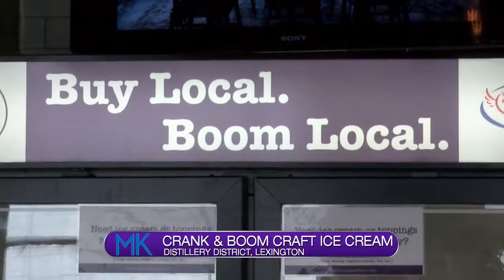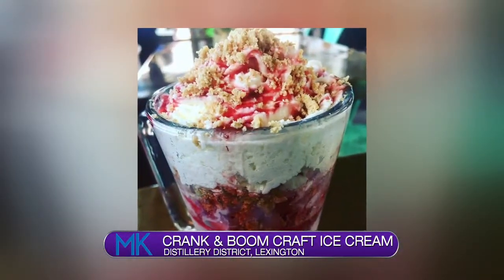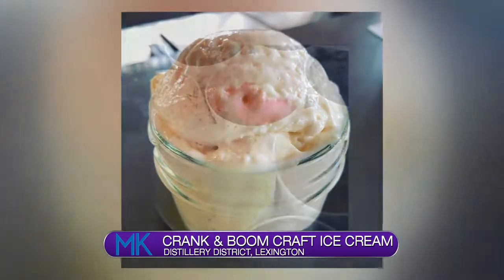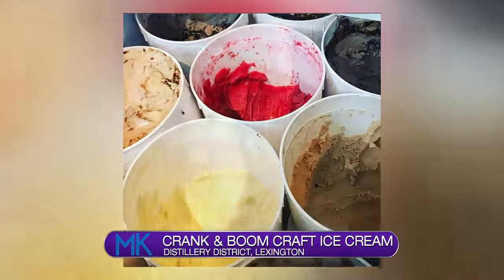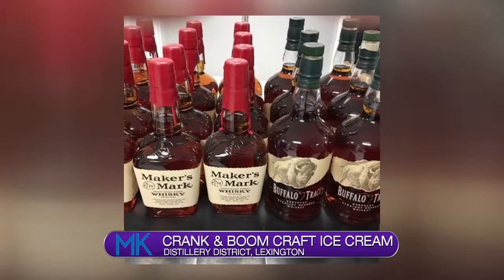What sets them apart? Fresh, local ingredients. I just put in an order with the orchard for 8,000 pounds of strawberries this year. We use Kentucky Proud strawberries from Boyd Orchard in Versailles, Kentucky Proud dairy from Russellville — J.D. Country Milk — and Buffalo Trace bourbon in all of our bourbon honey ice creams. We use a local honey from Midway called Hosey's Honey, and that flavor actually changes with the seasons.